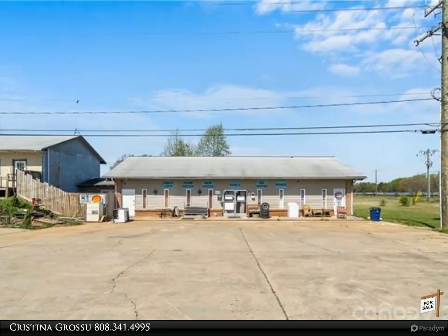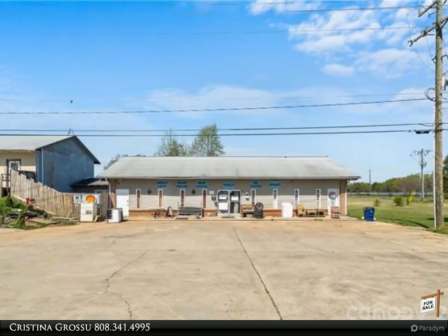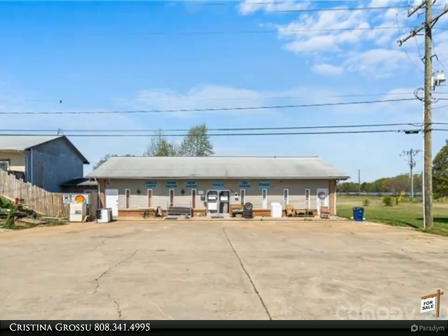The property fronts US Highway 180 South, Highway 226 South, and Joe's Lake Road, located 1.3 miles south of US Highway 74.